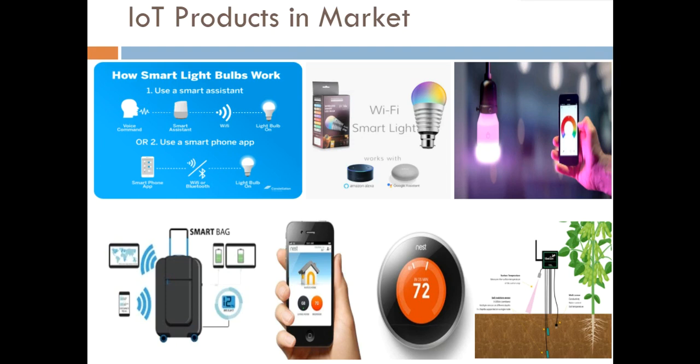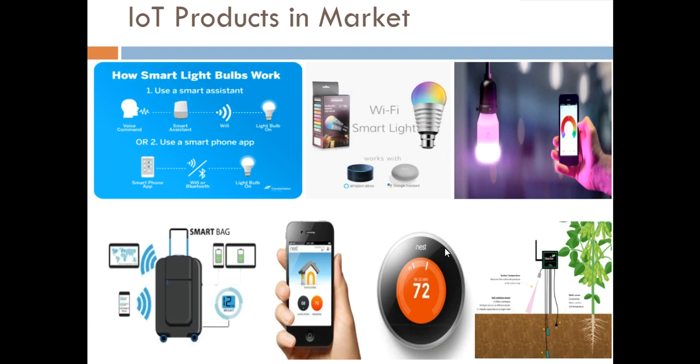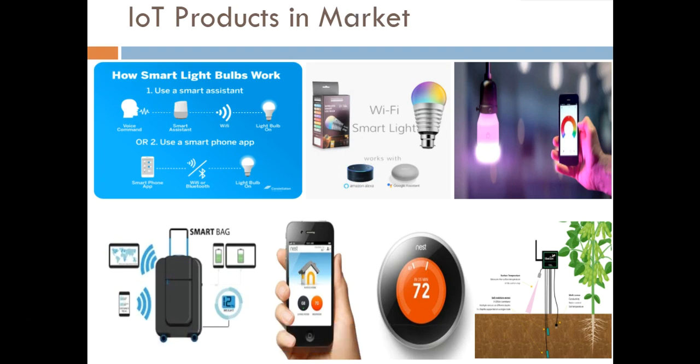The next product is the Nest Thermostat, which controls the temperature in your home. It is a learning thermostat that follows your patterns and makes you comfortable — it knows which temperature to set at what time. This company has been taken over by Google, so these products now come under the Google Nest tag.